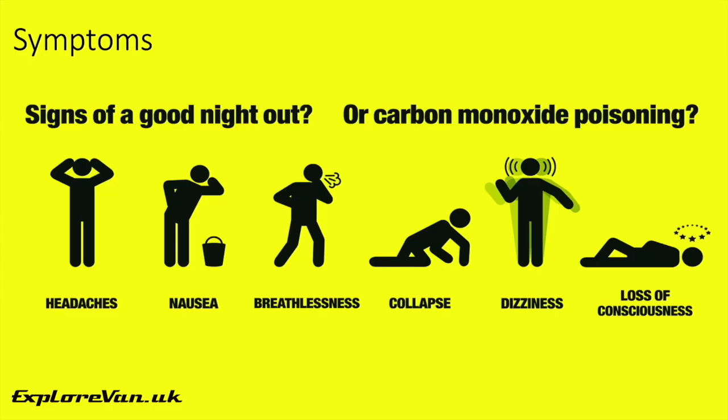The symptoms you can expect from exposure to carbon monoxide are headaches, vomiting, difficulty breathing, lethargy, confusion, dizziness, collapse and loss of consciousness. Ultimately, exposure can lead to permanent brain damage and death.